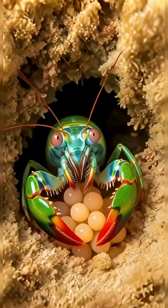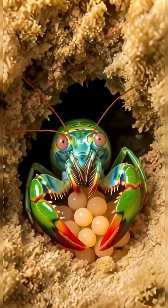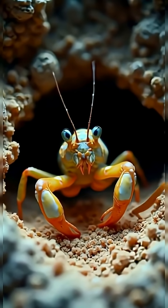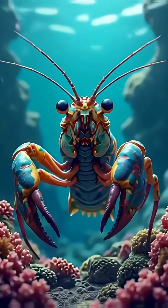Guarding their home and raising brood after brood together. On the reef, it is both hunter and protector, keeping balance among the creatures it encounters and navigating its world with unmatched confidence.